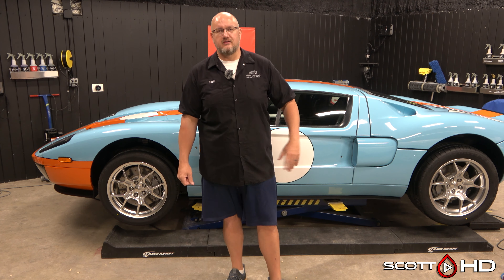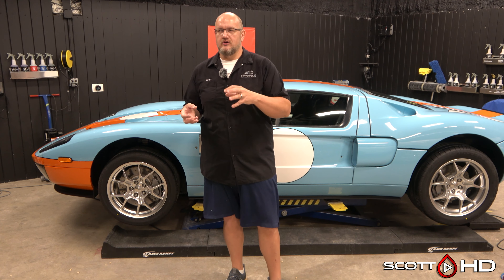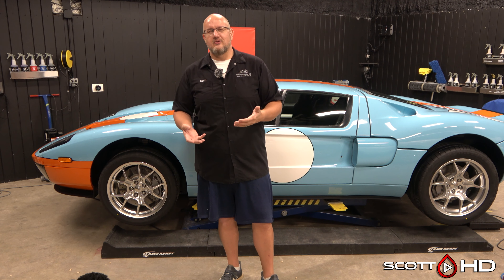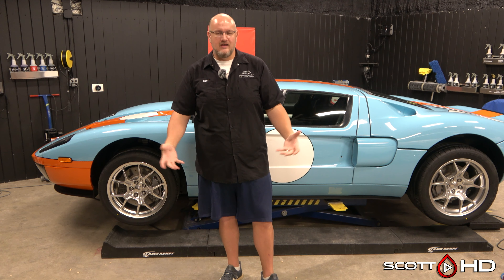Even if a customer doesn't want a full interior detail, as a courtesy we'll still vacuum the floors and seats and wipe the windows down. Put yourself in their shoes — they're spending thousands of dollars and then they go home, look up in the sun, and see hazy grimy windows. It takes five minutes to vacuum and five minutes or less to clean the glass. It's just an added touch; I don't consider that an interior detail.